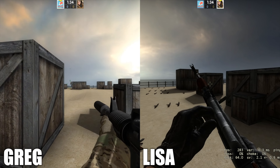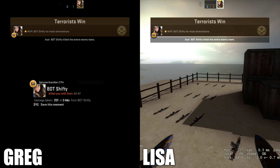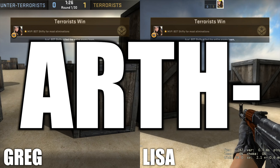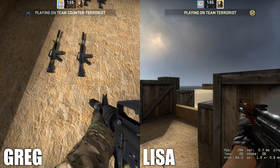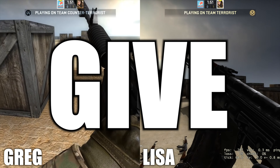Took some hits there. I blame my arthritis in my hand - it prevents me from clicking very fast. I hadn't even picked up a damn gun yet! Okay, I'll give you a chance.